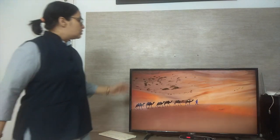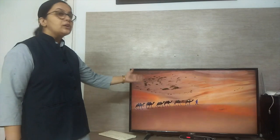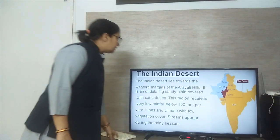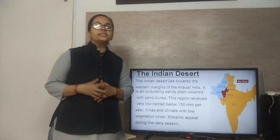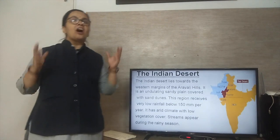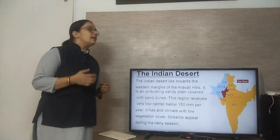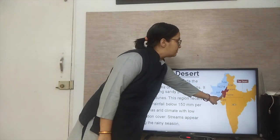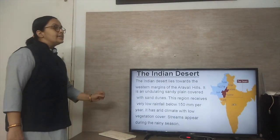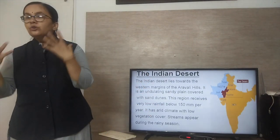Today we will take up the topic of the Indian Desert. This is an image of a desert, showing how a desert looks. Our Indian Desert is located in Rajasthan and is called the Thar Desert, or the Great Indian Desert. The Indian Desert lies towards the western margin of the Aravalli Hills and is an undulating sandy plain covered with sand dunes.